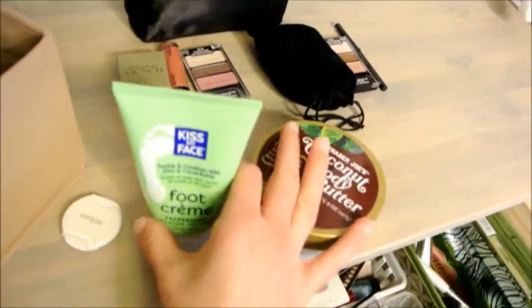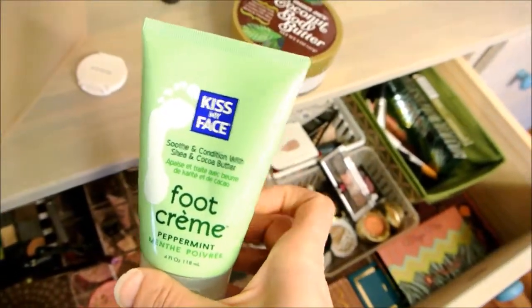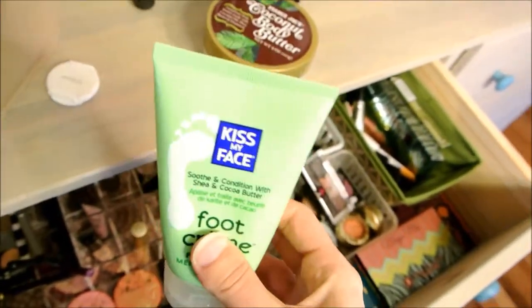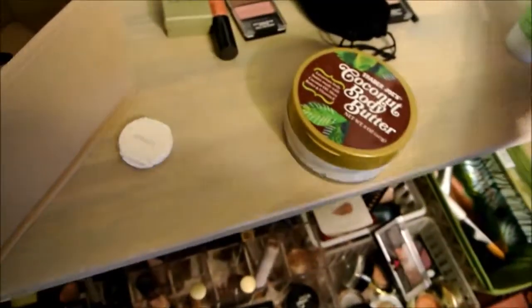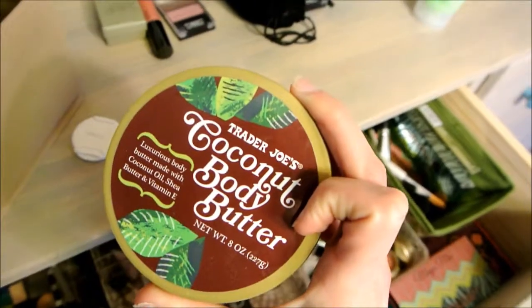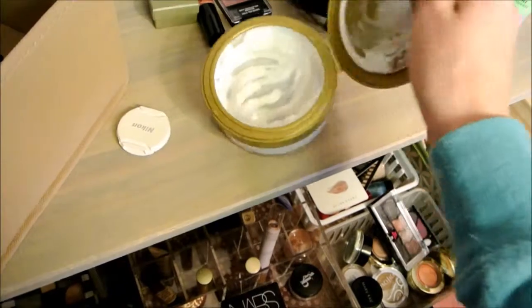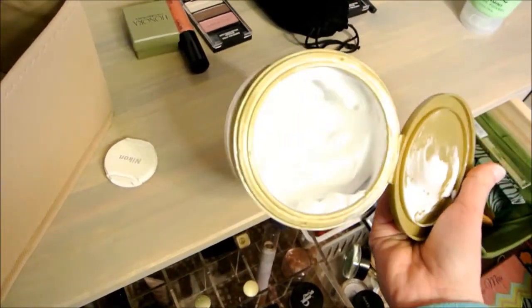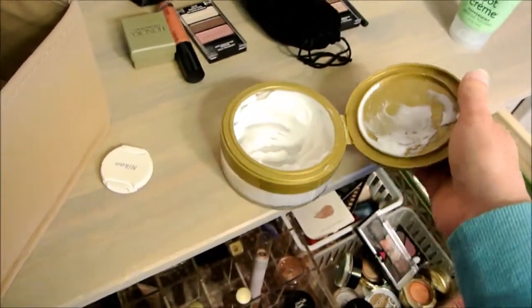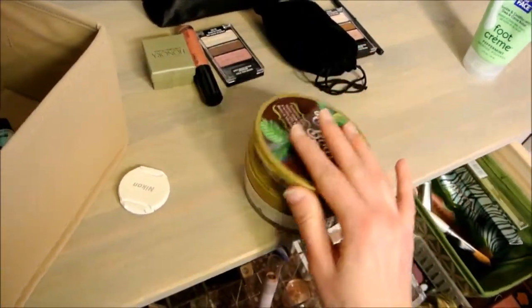I have these sitting here because I wanted to show you the cream. I'm using this Kiss My Face Foot Cream every day now that it's winter and I really like it. And this is my favorite body butter — it's the Coconut Body Butter by Trader Joe's. I have talked about it so much; it smells good, it's very creamy and easy to use. And as you can see, I used all that in like less than two weeks.